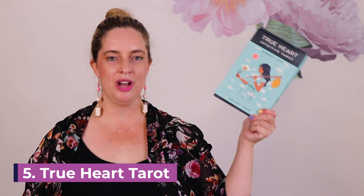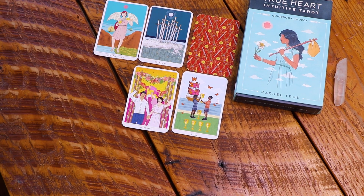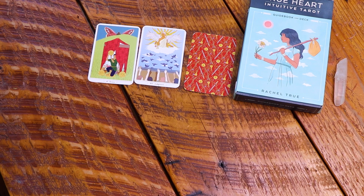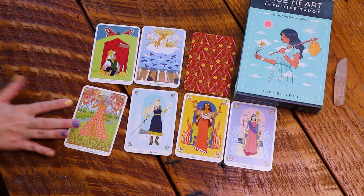The fifth deck on my list is the True Heart Tarot by Rachel True. It's very modern, based on the Rider Waite Smith, so it's easy to read. It has a great diverse selection of people and body shapes, and everything in it is extremely beautiful. Rachel is a very well-known witch and tarot reader — she knows her stuff — so you're going to get her years and years of experience in this deck. If you don't know who Rachel True is, she was in The Craft — the 1996 original. This deck is beautiful and I love it.